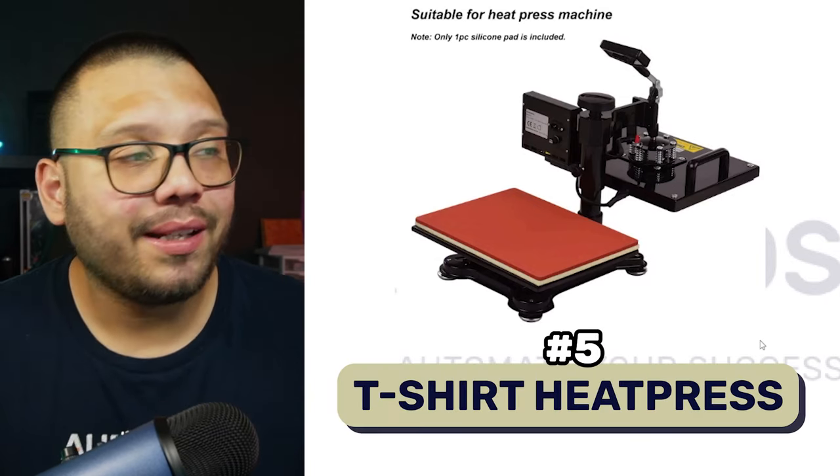This next one is one I'm very passionate about because it's one of the businesses I started with — a t-shirt heat press. This product is used to apply graphics to t-shirts using heat. A lot of people are starting their t-shirt businesses — that's something a lot of people do at some point. I did it. I'm still doing it. I actually have a heat press myself.